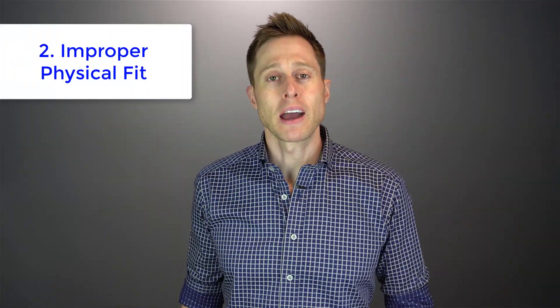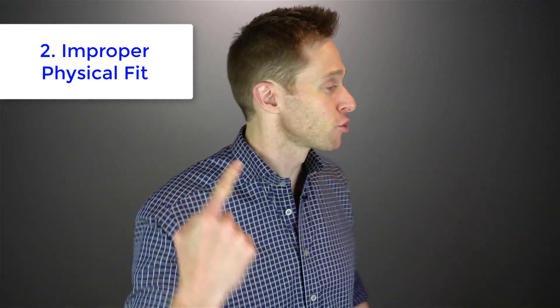The second cause of feedback is an improper physical fit. So if you do wear your hearing aids correctly, but you have the wrong type of dome on the end of that hearing aid, or the wrong ear mold vent size, then sound will be able to leak out of your ear canal and recycle back through the microphone, which will cause feedback.